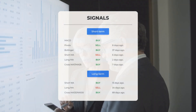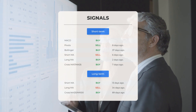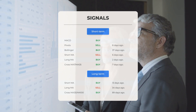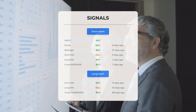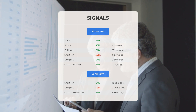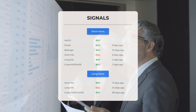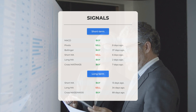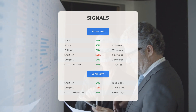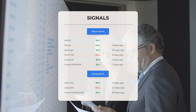Other notable signals: MACD indicates a buy signal; pivots showed a sell signal eight days ago; Bollinger signals a buy that occurred 37 days ago; the short-term moving average has a sell signal from six days ago; the long-term moving average indicated a buy signal two days ago; the relationship between the short and long moving averages revealed a buy signal seven days ago. On the 12-month chart, the short moving average gave a buy signal 13 days ago, the long-term moving average indicated a sell signal 34 days ago, and the relationship between the short and long moving averages showed a buy signal 89 days ago.